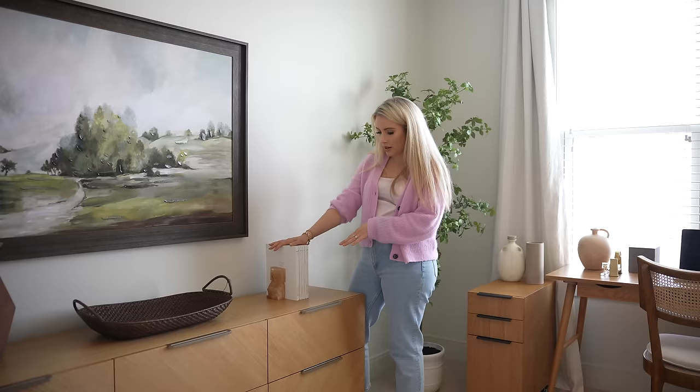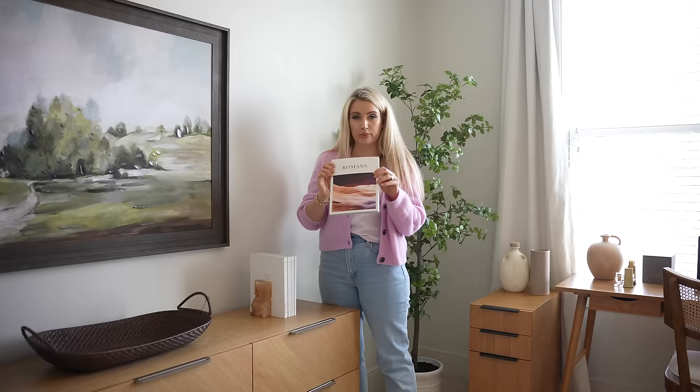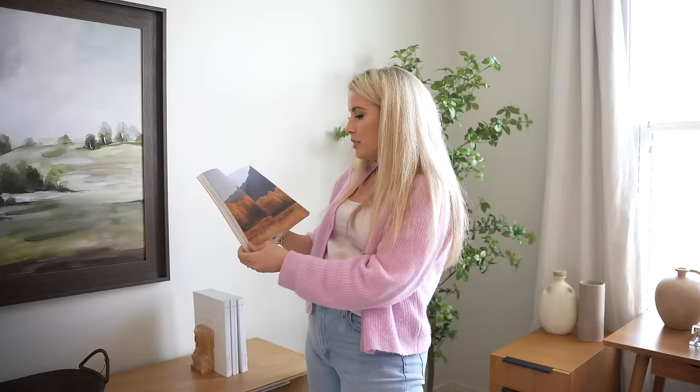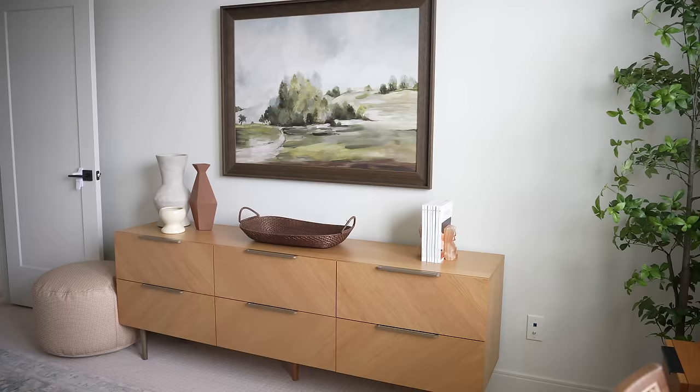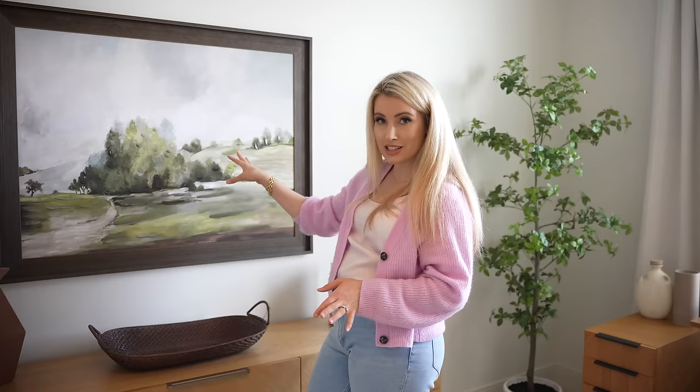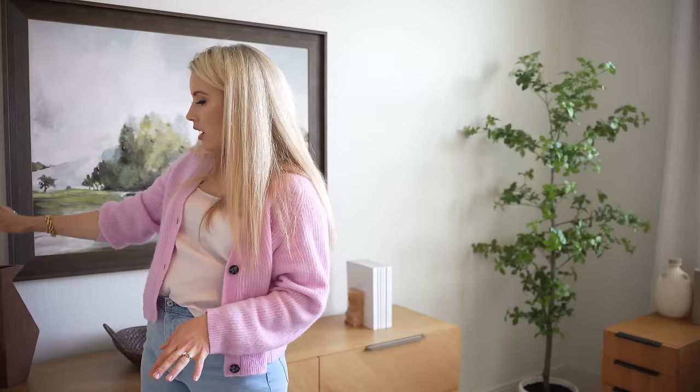I love displaying these Alabaster books — they are the most beautiful scripture books. If you are a believer and looking for a gift, they have Psalms, Proverbs, Genesis — it's all scripture but with the most beautiful photography. It's not a commentary, it's like the actual Bible but so pretty. I absolutely love them. This art piece I got at At Home — great size and I think it was under a hundred dollars. A couple of vases — always decorating in threes.